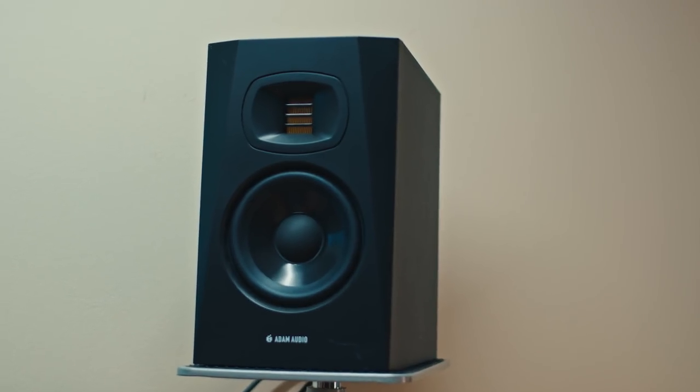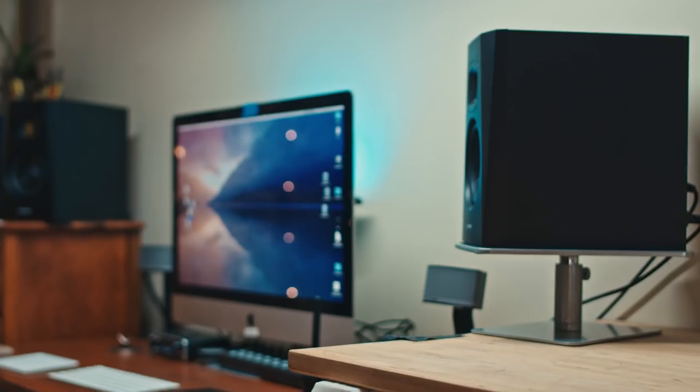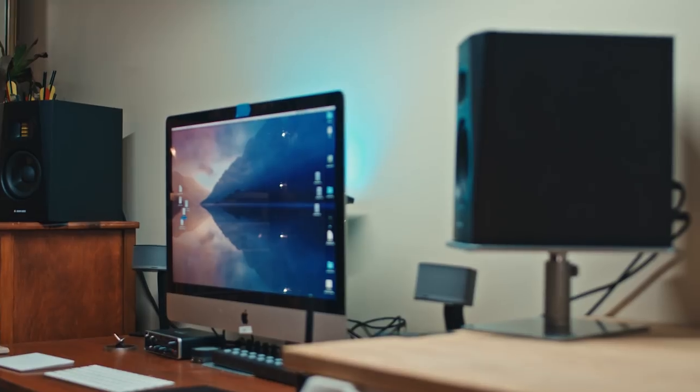If you watch this channel, you probably noticed a couple of weeks ago my audio got a lot better. That's because I picked up a couple of these Adam Audio T5V monitors. This lets me mix, master, and EQ the audio — even of these YouTube videos — in a way that I can add a lot more.